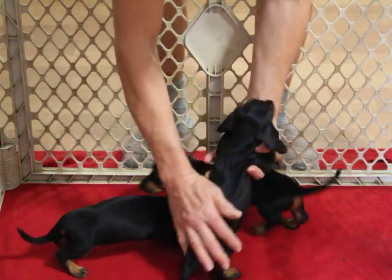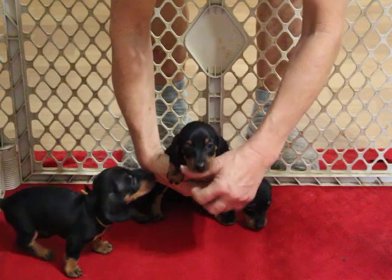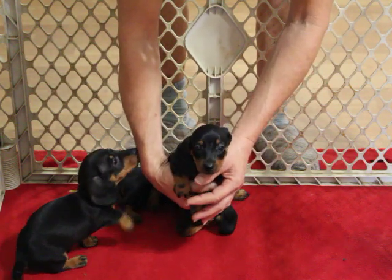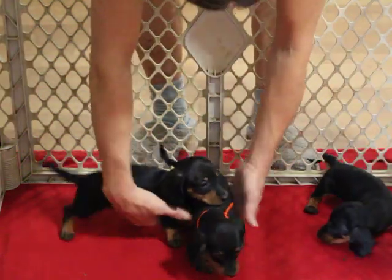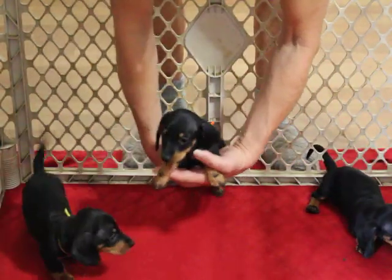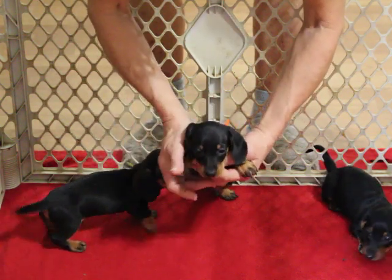Nice, nice bone on these puppies and they're slick smooth. They do not carry for long. And this is the orange collared boy. These boys are neck and neck — they weigh exactly the same.